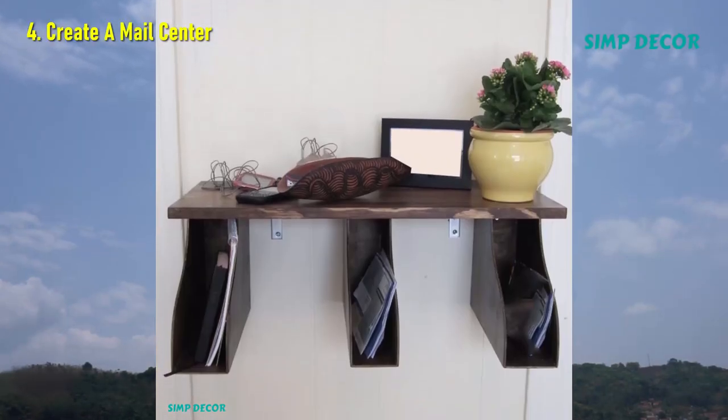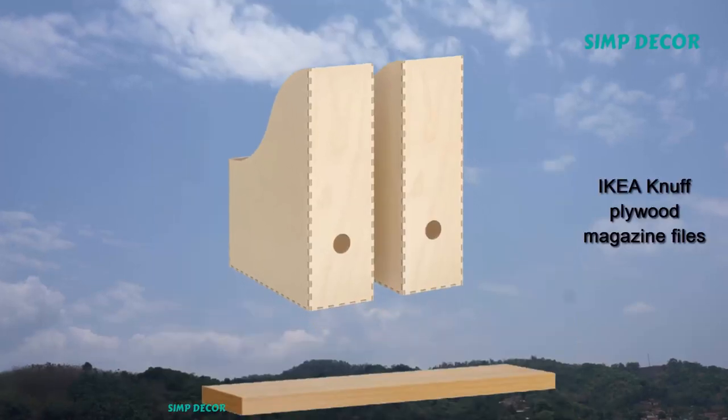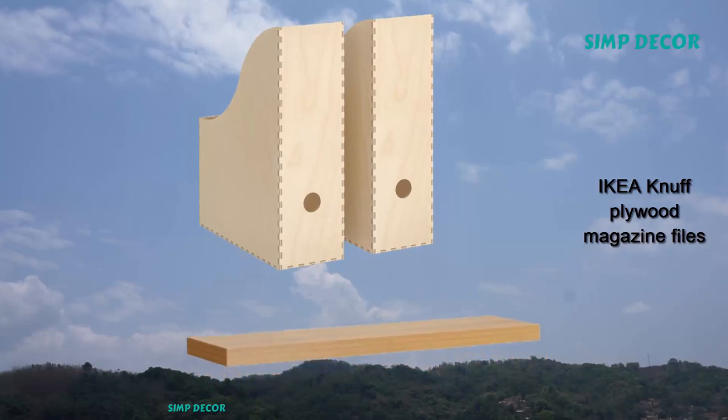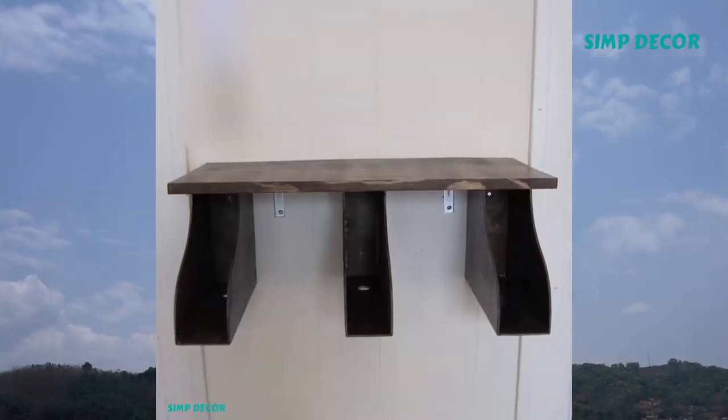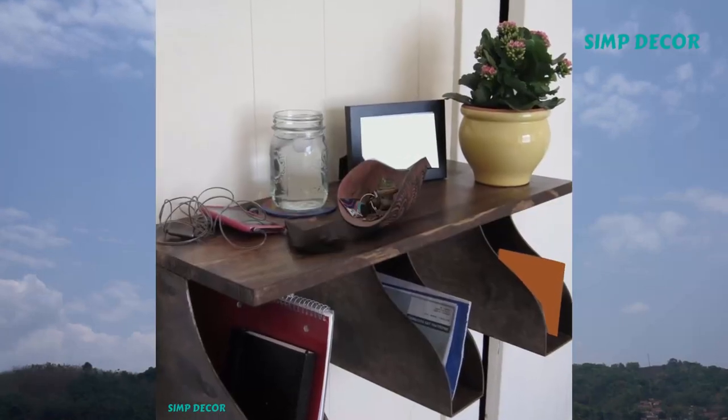4. Create a Mail Center. Don't let your bills and thank you notes take over your dining room table. This nifty floating shelf made out of magazine holders from IKEA features three different cubbies: one for unopened mail, action items, and letters to hold onto for later.